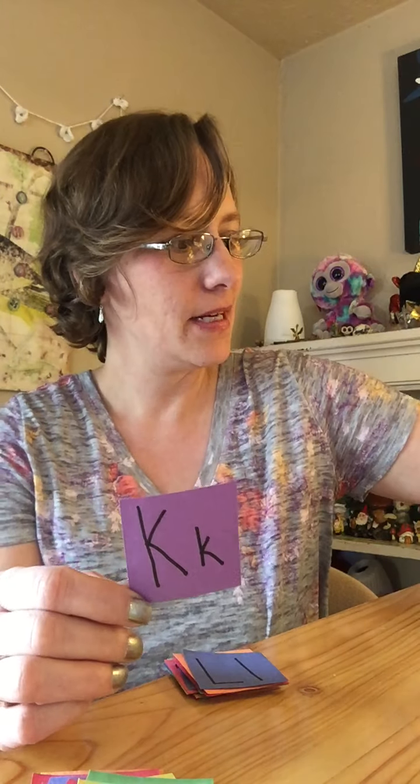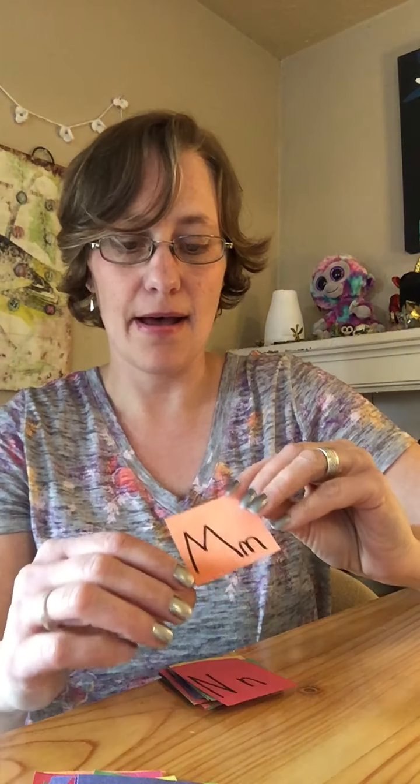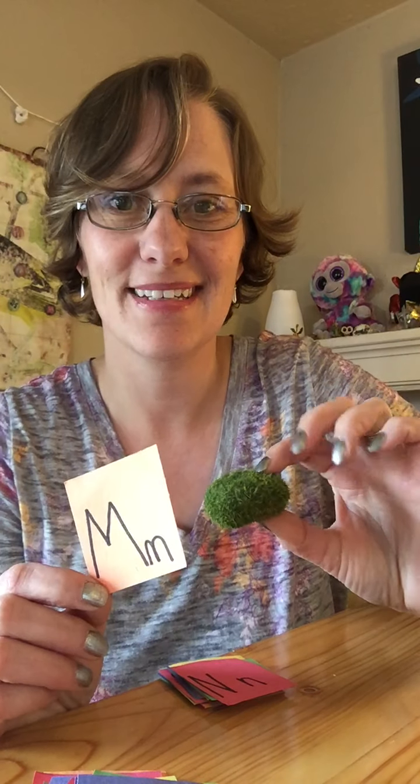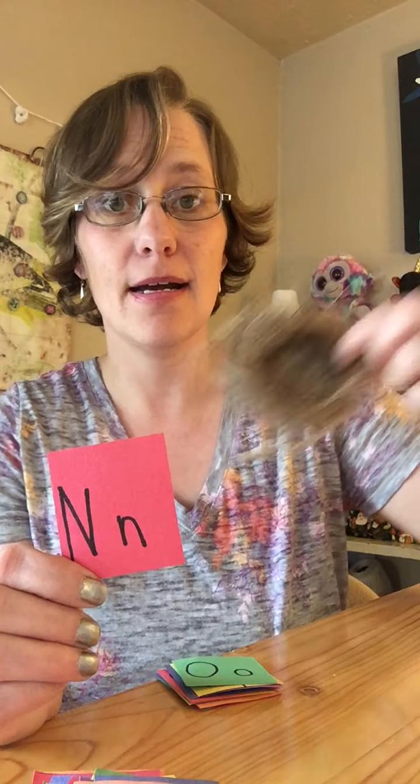K, I found this little toy kitten. L, I have a lamb — see this cute little lamb? M is for moss. N, I have a nest.